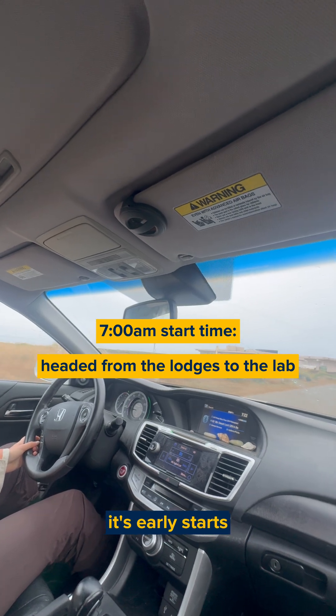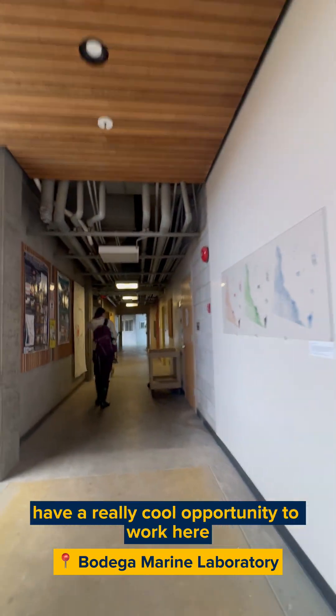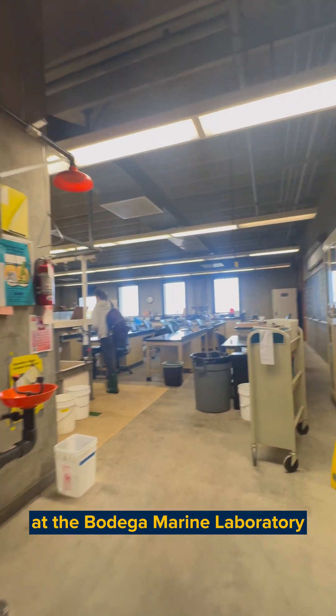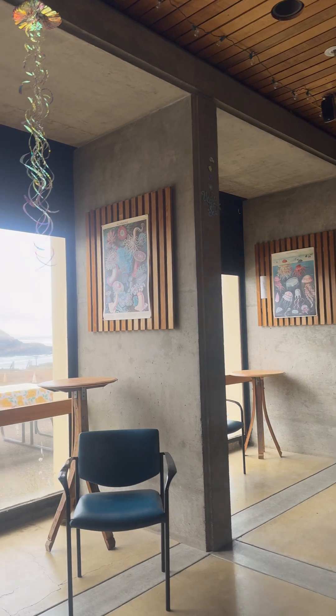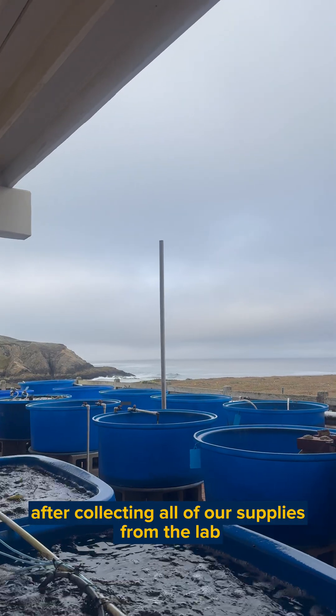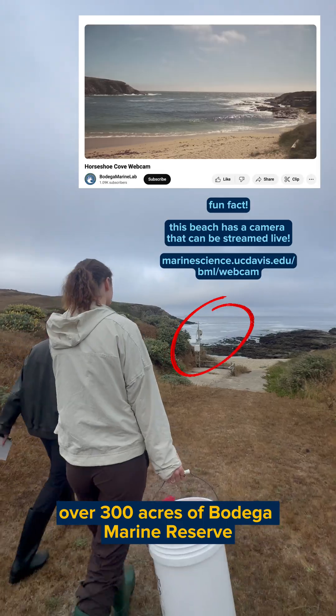When you're working with the environment, it's early starts. Students at UC Davis have a really cool opportunity to work here at the Bodega Marine Laboratory and conduct their independent research projects. After collecting all of our supplies from the lab, we were headed out to the over 300 acres of Bodega Marine Reserve.